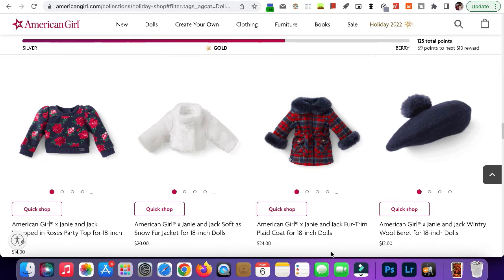Here we have the plaid coat for 18-inch dolls. I love this — part of me wants to add it to my collection, but my dolls don't really wear coats that often, so maybe I'll see if it goes on clearance after Christmas. Here we have the hat. This is super cute — I almost bought it, but my dolls don't wear hats often because AG doll hair tends to get super frizzy under hats and you can't calm it down.